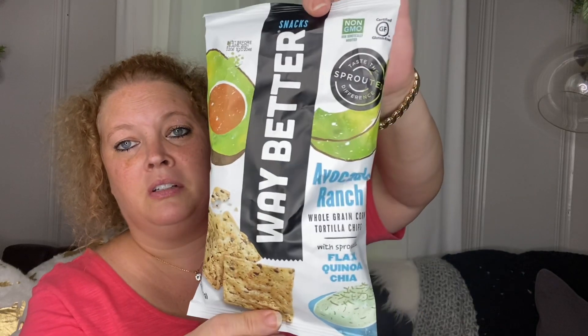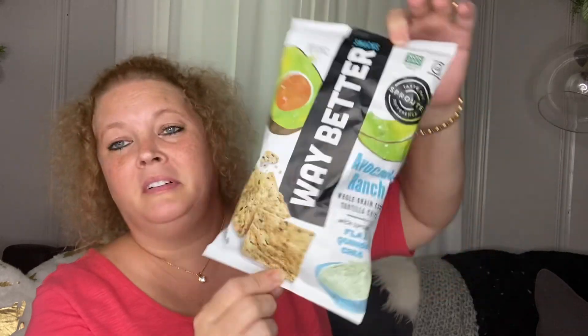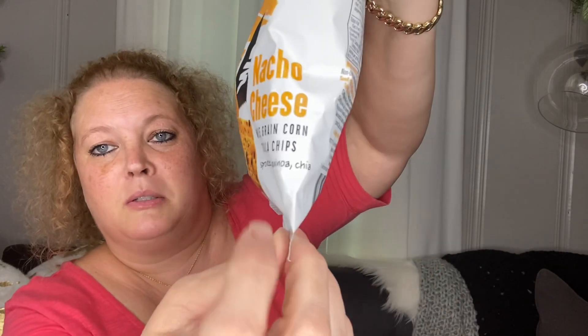I also picked up these Way Better chips. This one has flax, quinoa, and chia — I wasn't sure how to say that — in a ranch avocado flavor. Anyway, you saw the bag! And this one is nacho cheese flavor, so got those.